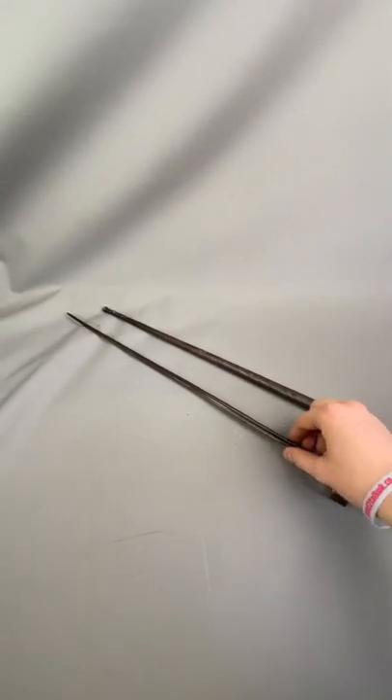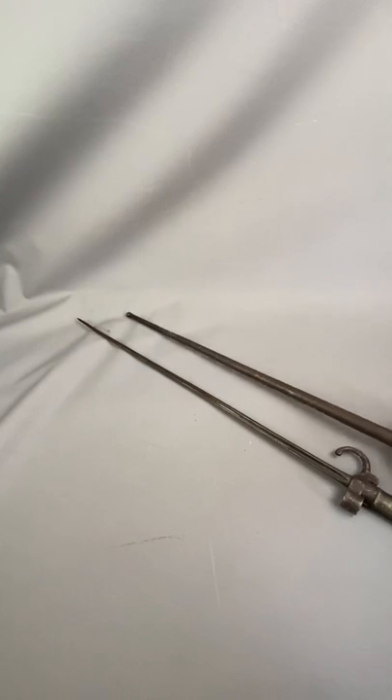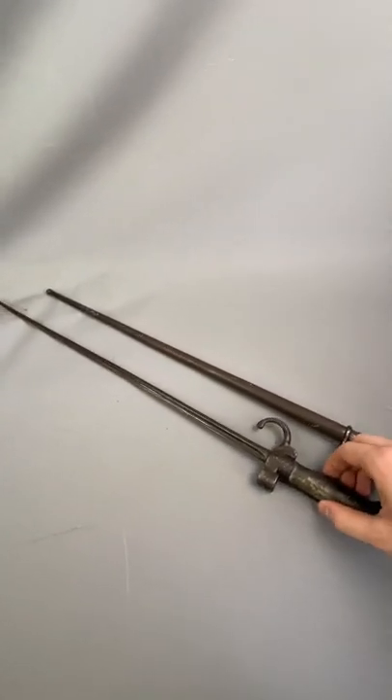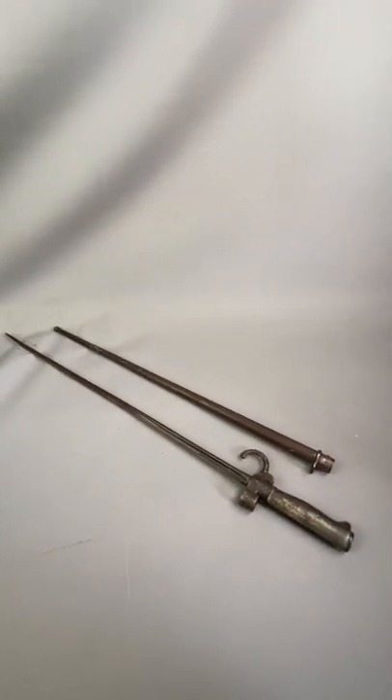In very nice condition, still got a good strong blade as you can see, and it's got its original sheath. Really nice piece of Militaria, very collectible, looks lovely. Hope you have a splendid day guys, thank you.